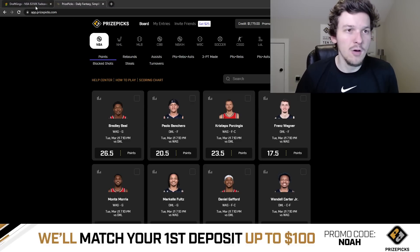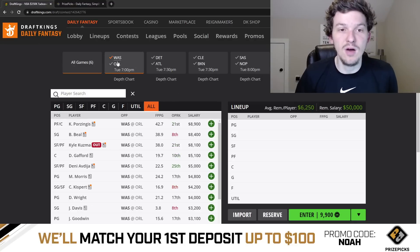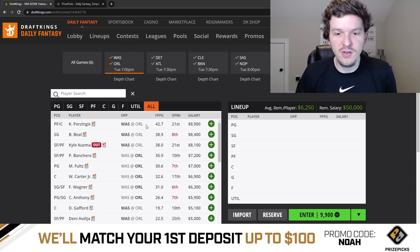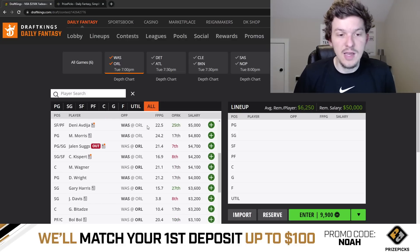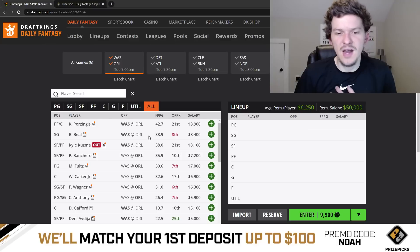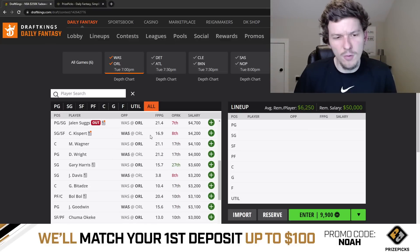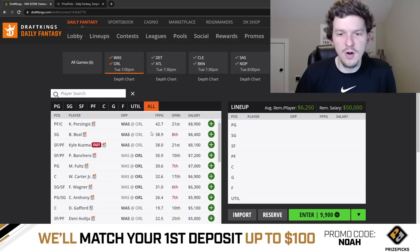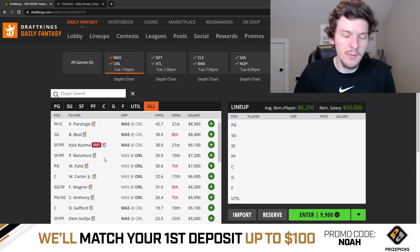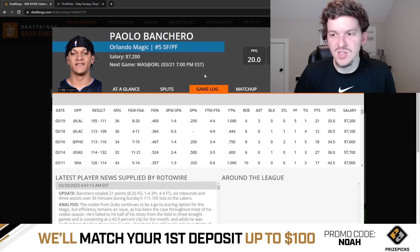Let's go ahead and talk through Tuesday's six-game slate. We'll start off with the first game of the night, the Wizards and the Magic. Starting on the Magic side, the only injury news is that Jalen Suggs is out once again for Orlando. With Suggs out, we've seen more minutes for Cole Anthony — he's kind of been the biggest beneficiary — and a little bit more playing time for Gary Harris. I'll start off with Paulo Banchero, coming in at $7,200. I think this is a pretty decent matchup against Washington.